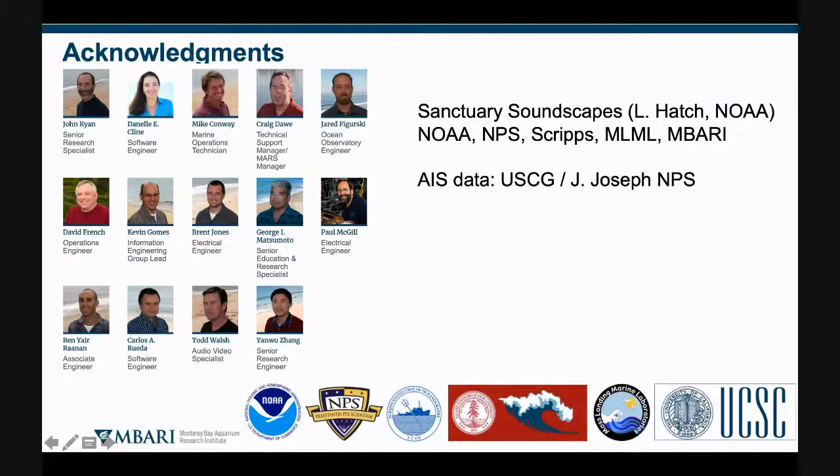I gratefully acknowledge all the people at my institute MBARI who make this soundscape project possible, as well as the David and Lucile Packard Foundation, who fund MBARI, and all our collaborators at NOAA, Naval Postgraduate School, Scripps, Stanford Hopkins, Moss Landing Marine Labs, and UC Santa Cruz.